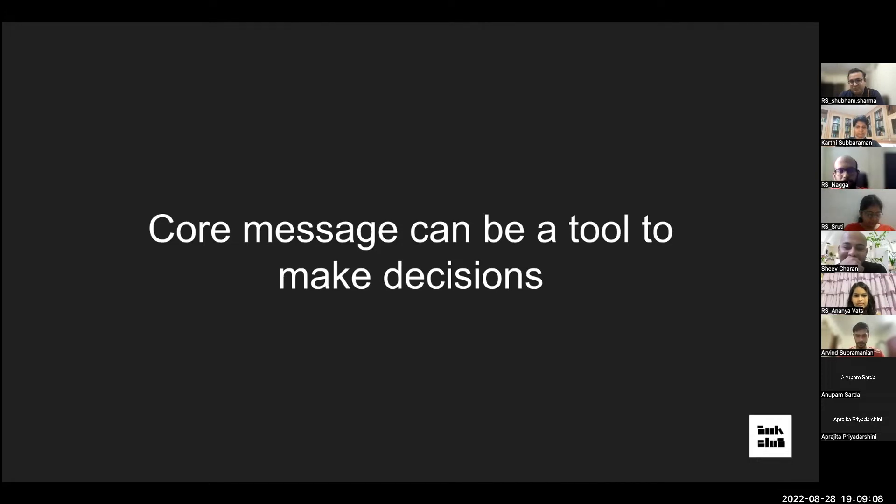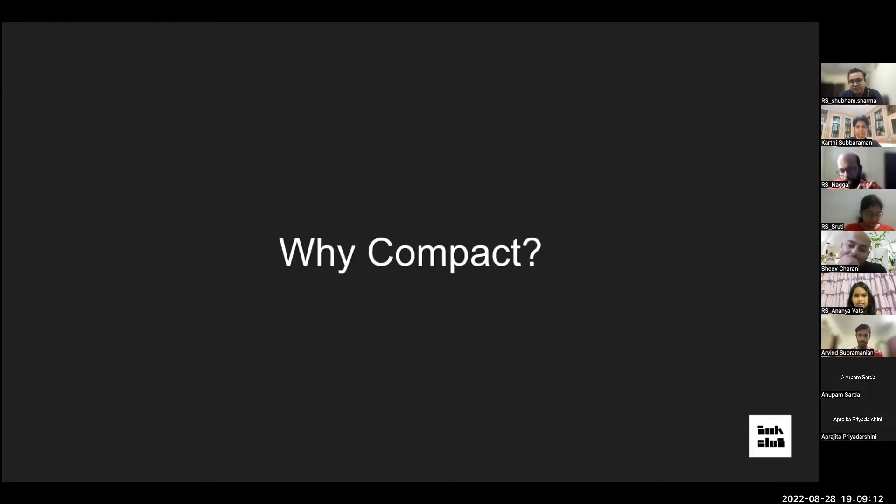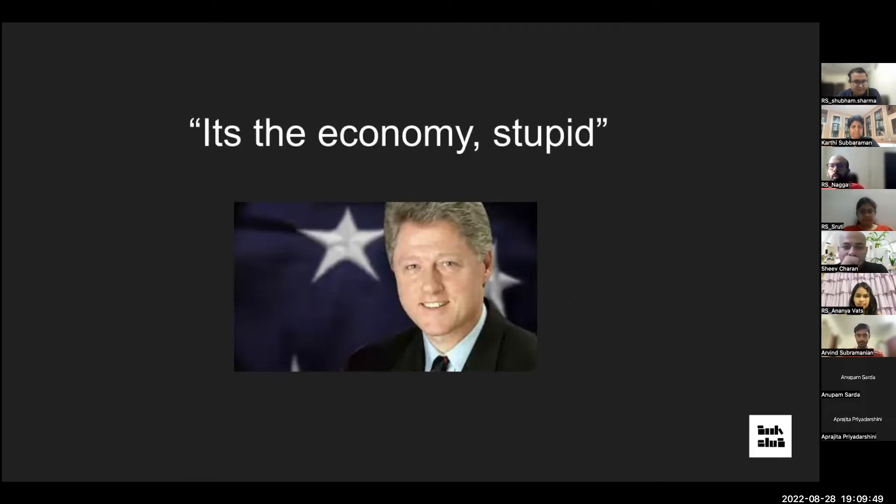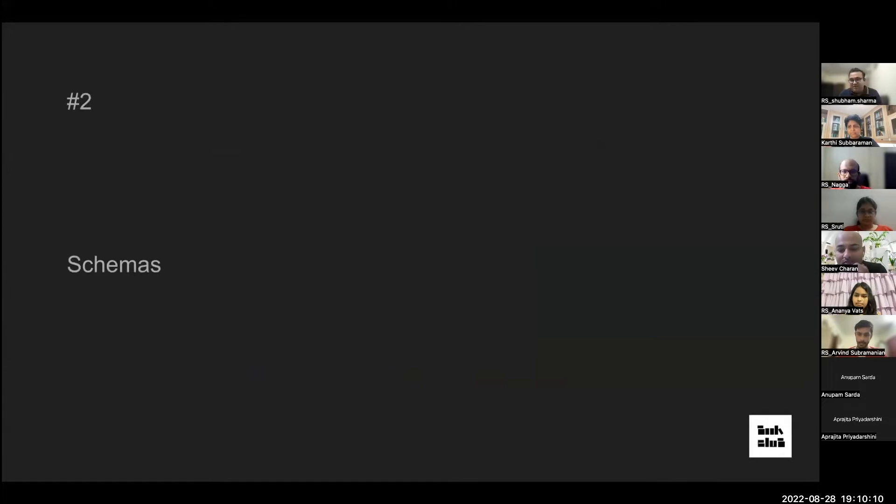Compact ideas help people learn and remember the core message — if you say it in long paragraphs, people won't remember it. For example, in 1992 during Clinton's presidential campaign, his campaign manager came up with a very simple, core and compact message: 'It's the economy, stupid.' Everyone in the party spoke about the economy not doing well — simple equals core plus compact, and that idea stuck.